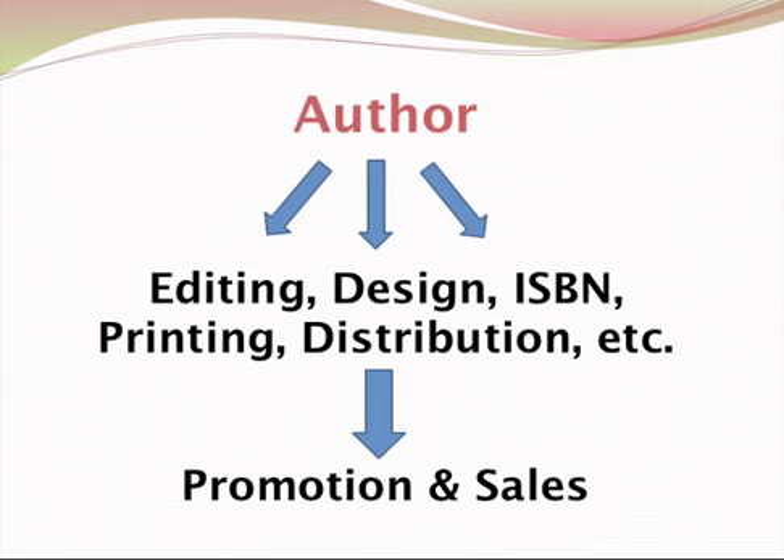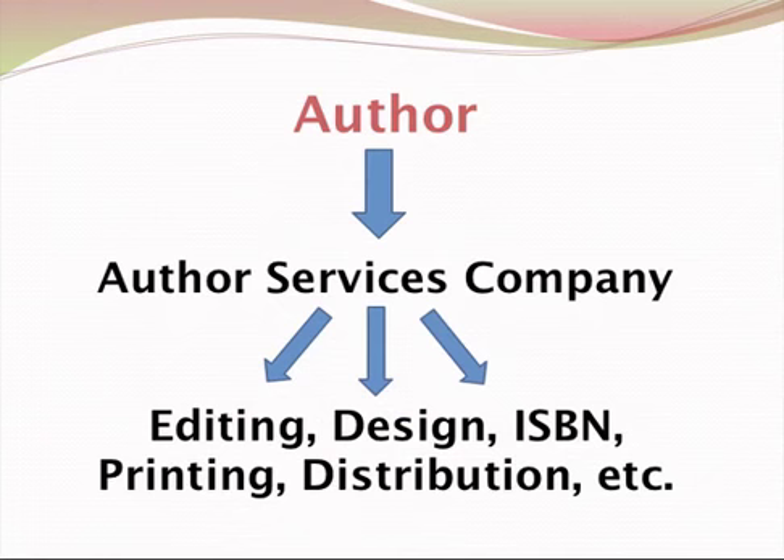There are a lot more details here, but just as an overview, I wanted to give you a look at the two ways you can independently publish your own book: the vanity, subsidy, or author services company route — the one-stop shop route with its limitations — or the true independent publishing route where you act as a business person as well as an author and get your book out into the world.